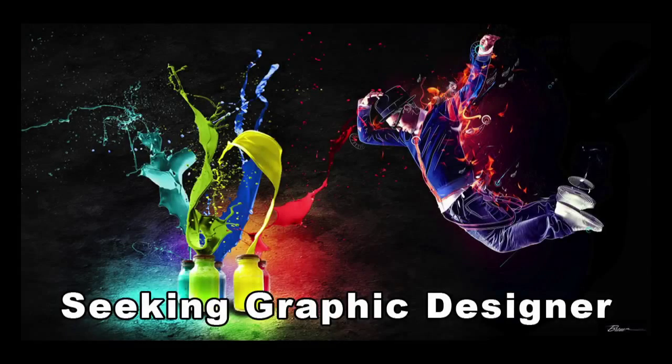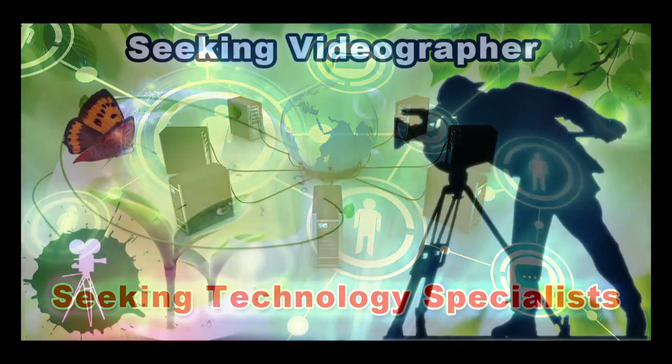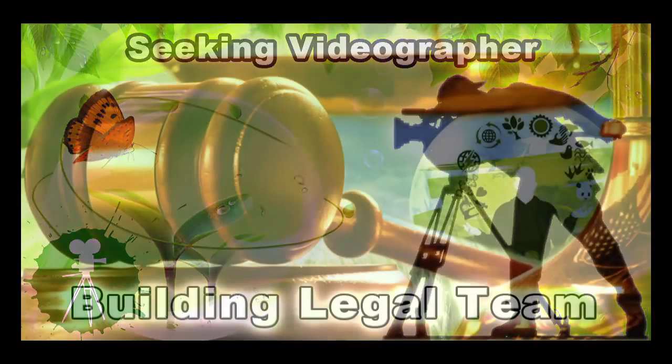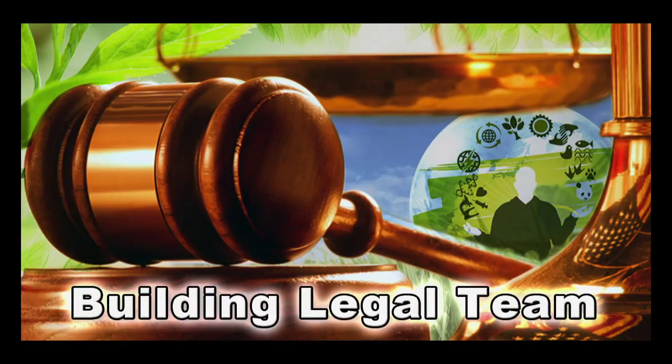In this area of the project, we're seeking graphic designers, web designers, technology specialists, videographers, and building a highest good legal team. If you or someone you know fits these descriptions and would like to join our highest good society creation process, please reach out.